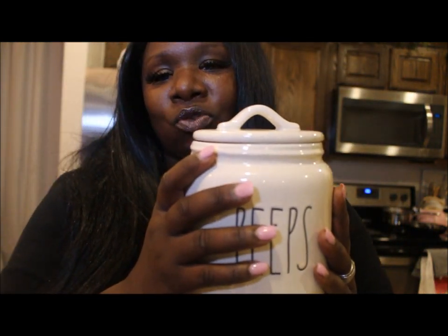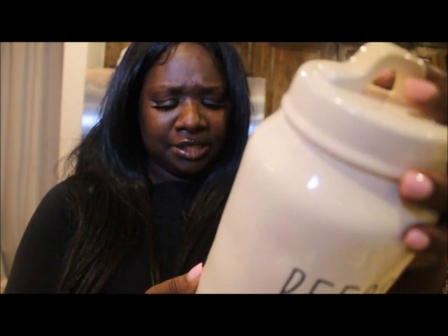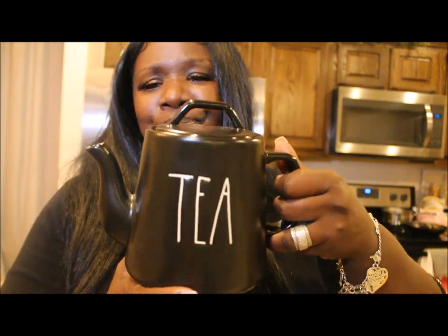This Peeps canister my dump buddy found is really cute, but it wasn't the one I had my heart set on. Then my dump buddy Lisa called and said she found the Peeps canister I really wanted — this one retails for $12.99 and she got it at HomeGoods. I'm thinking about taking one back because who really needs two Peeps canisters, but I love them both. I also found this black teapot, which I think is really cute. I do have the black sugar and creamer as well.